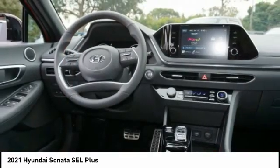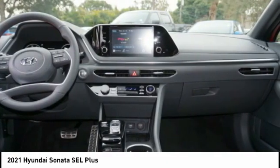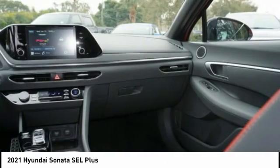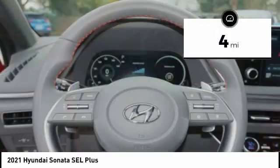Don't forget the exterior corrosion protection — a 14-step roto-dip system that provides unmatched protection for your Sonata — and is priced below $30,000. This vehicle has less than 100 miles.